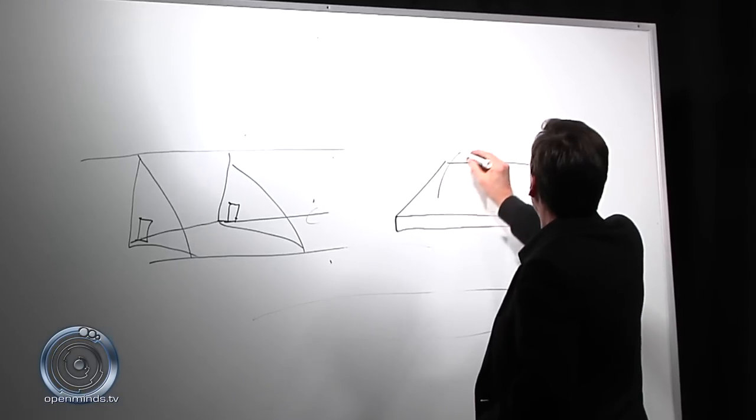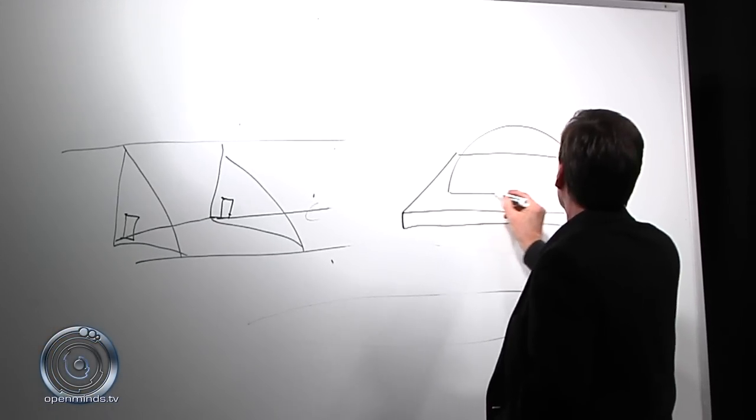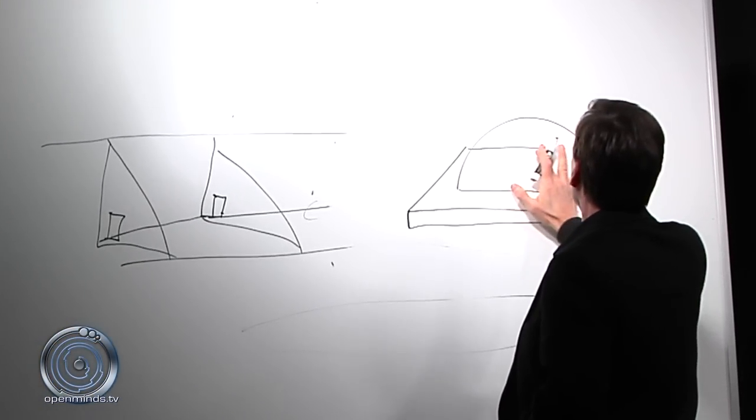As my hands approached it, I couldn't touch it, which was fantastic. You take two like poles of a magnet and you can kind of feel that balance. It was exactly like that, but it was my hands. They weren't magnetic.